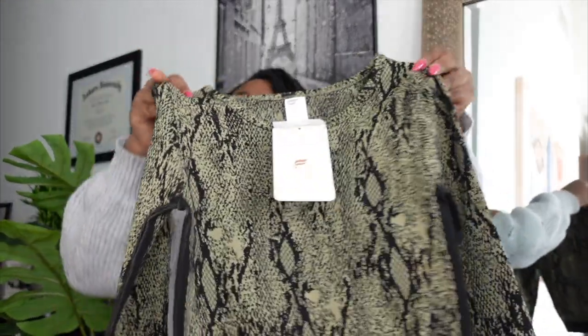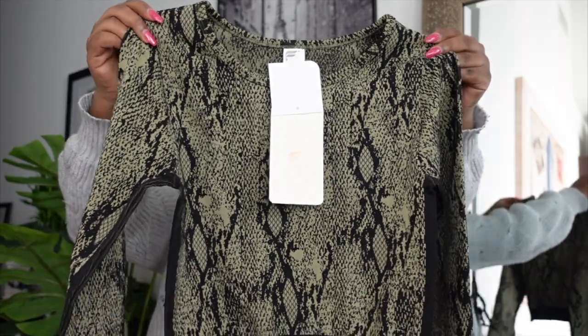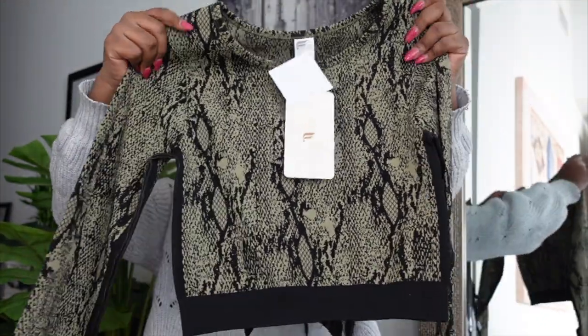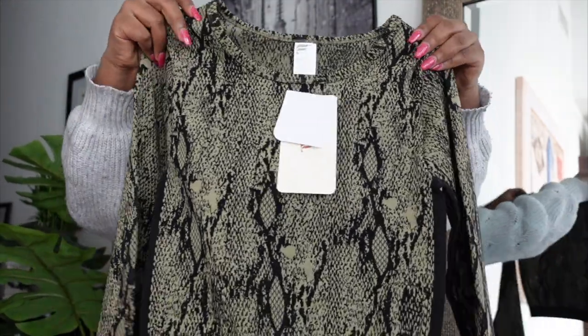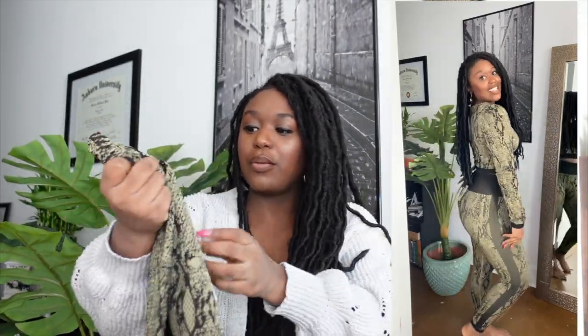The first item I got is this top — it's like a reptile snakeskin print. It's so pretty and the material is really soft. It's called the Camilla Seamless Top in Green Reptilia, and I got this in a size medium. I love how thick the fabric feels, so I'm super excited to see what this looks like on. Regular price this was $49.